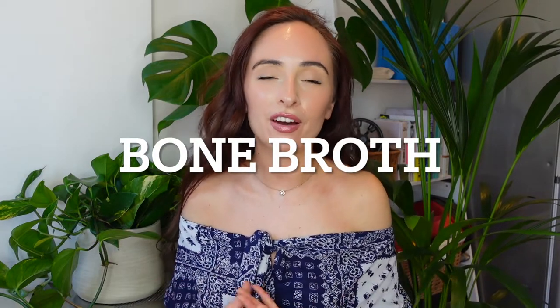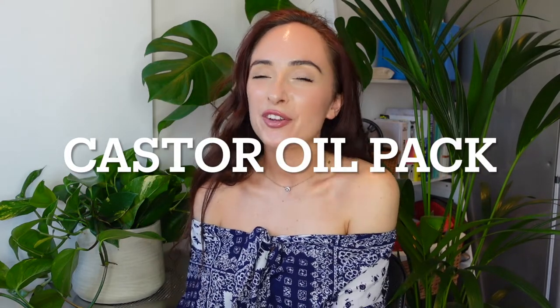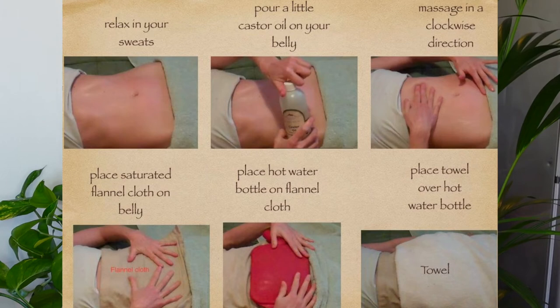Another liver-supporting compound is glycine, which you can get from bone broth. You can buy bone broth from the store or make it yourself — drinking about a cup a day is really good for liver health. Another holistic option is a castor oil pack: you saturate a cloth in castor oil and apply it to where your liver sits on the skin. It helps draw toxins out of the liver, stimulate detoxification pathways, and clear them — very effective.